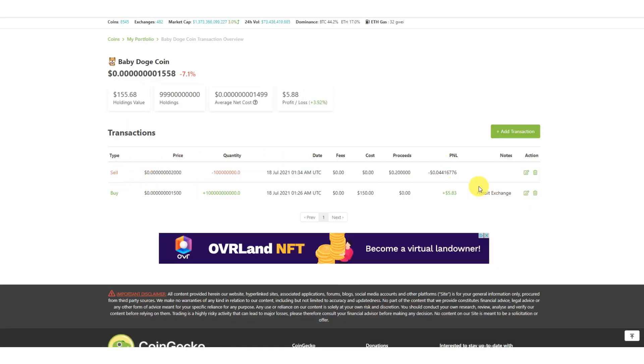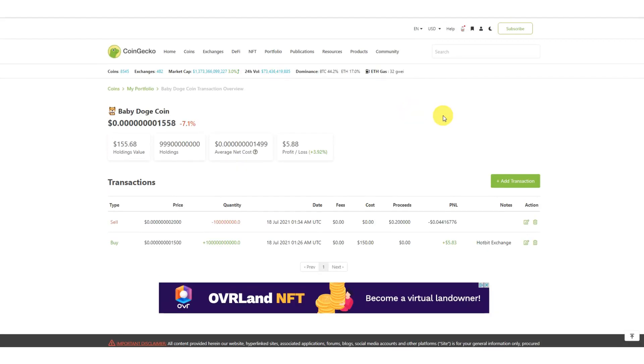Once you hit submit, the sale is listed as a separate item — the purchase is separate, the sale is separate — but at the top it does a cumulative summary. The balance you're holding is reduced by the 100 million sold, the average coin price updates, and so does the profit and loss. That's how you keep track of sells.